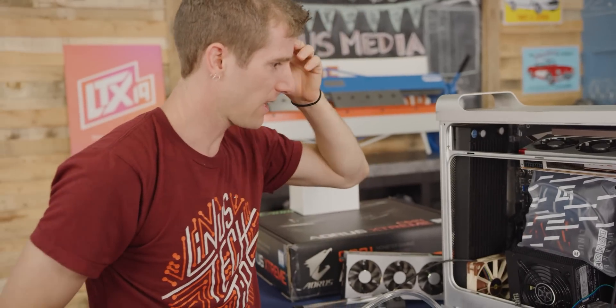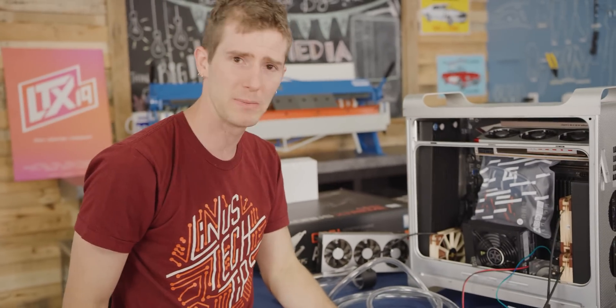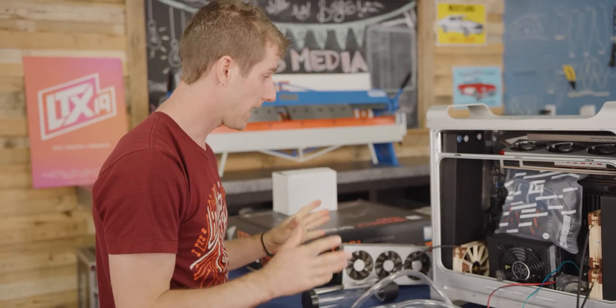This really kind of is the definition of fitting 10 pounds of crap into a five-pound bag. I wasn't kidding when I said this is going to be a challenge. But fortunately, it looks like every problem that we have is going to be overcomable. Get subscribed so that you don't miss part two.